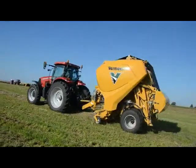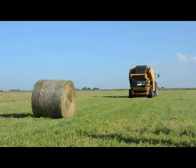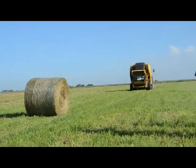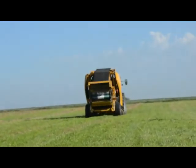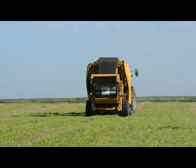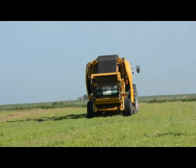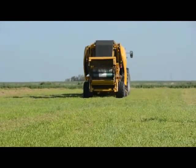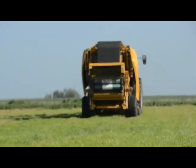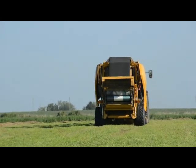While we're transferring this bale into the back chamber, we never slow down. We keep right on baling, and a new bale is being formed in that primary chamber again. Once the transfer has completed, our net wrap will then start. It will tie that bale off that's in the back chamber, and as soon as it's tied off and ready, the tailgate opens automatically, drops the bale on the ground, shuts the tailgate. Again, the whole time, we've never slowed down. We're continuing to bale.